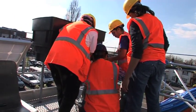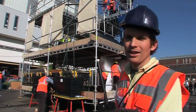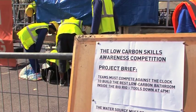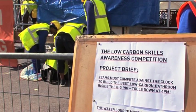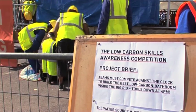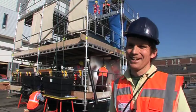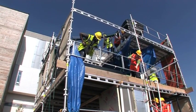My name is Oliver Broadbent, I'm director of Think Up, an educational design company that created the Big Rig and the low carbon skills competition that you see behind you. What we did this morning was gave two teams of 15 people solar panels, solar thermal water heaters, timber, buckets, pipes, and said they had four hours to build a low carbon shower facility.